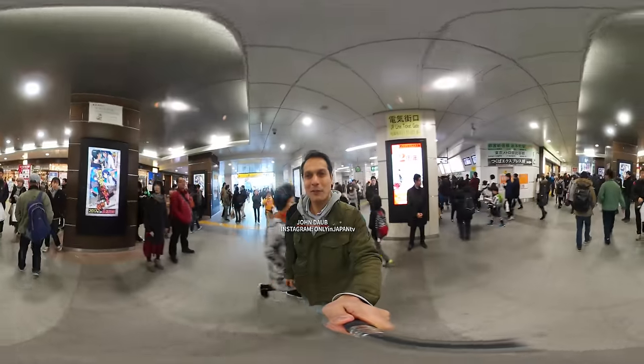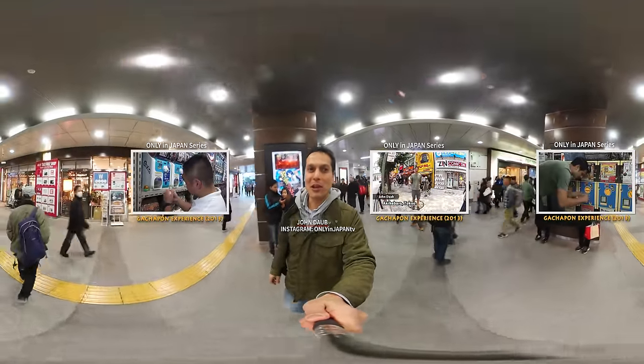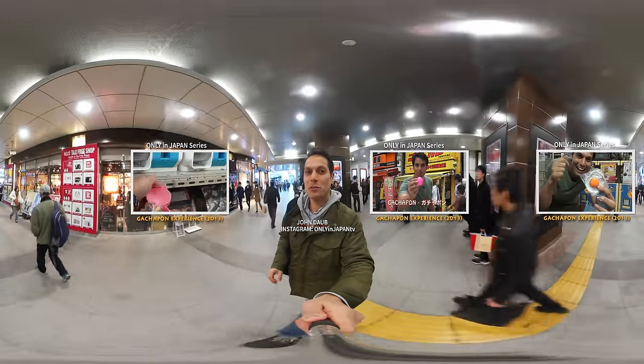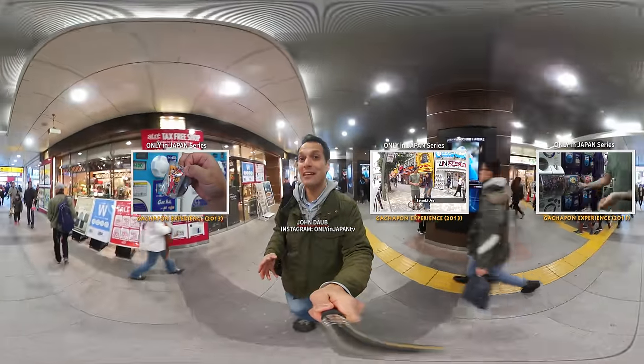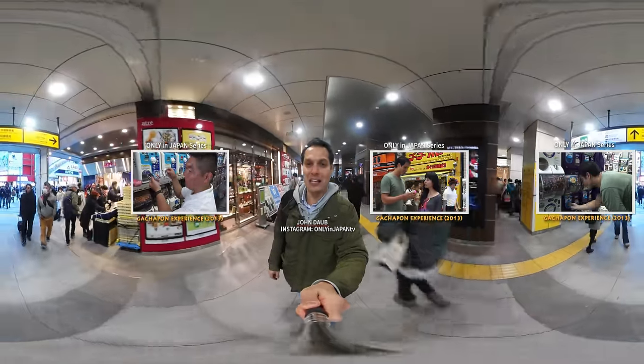Welcome to Akihabara. We're back again for another Gatchapon adventure. We made a video on this a few years ago at Gatchapon Kaikan and introduced what Gatchapon were, and we had a lot of fun. But what makes this time different is we're going to be doing it in 360 virtual reality video.